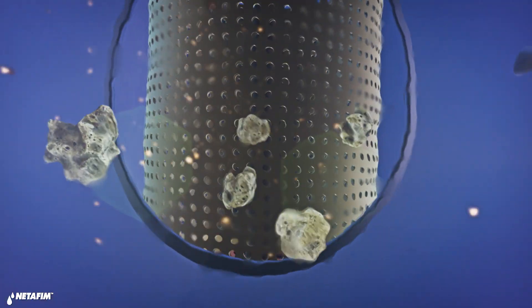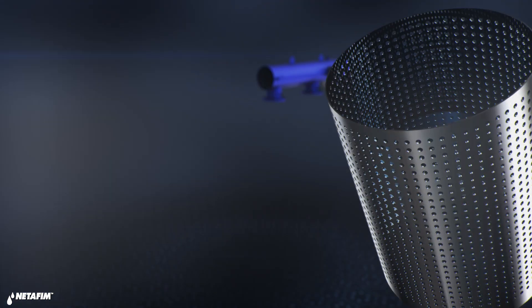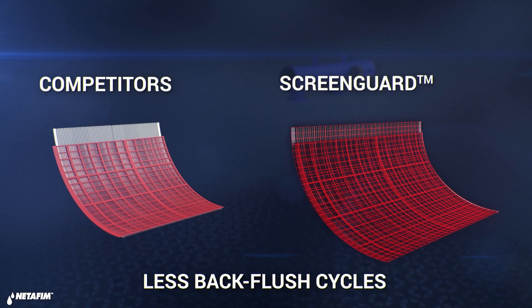When dealing with highly contaminated water, size does matter. ScreenGuard gives you the largest filtration area in the industry. A bigger screen means less cleaning cycles, which enhances the system's longevity.